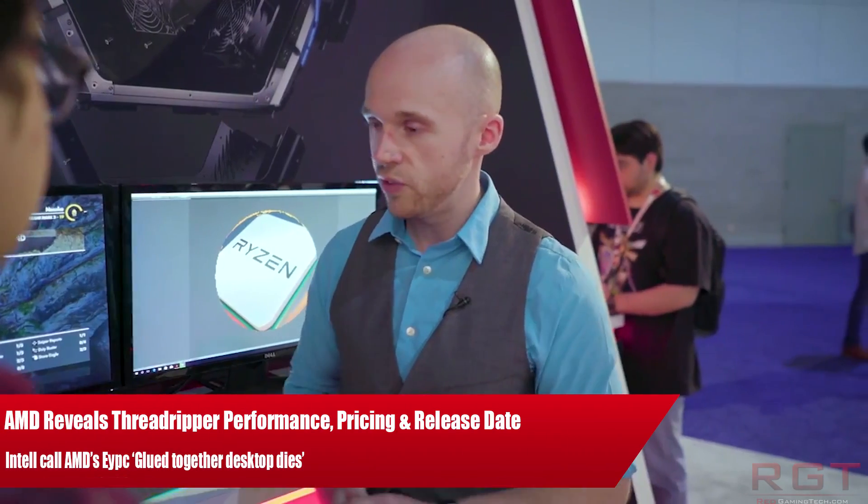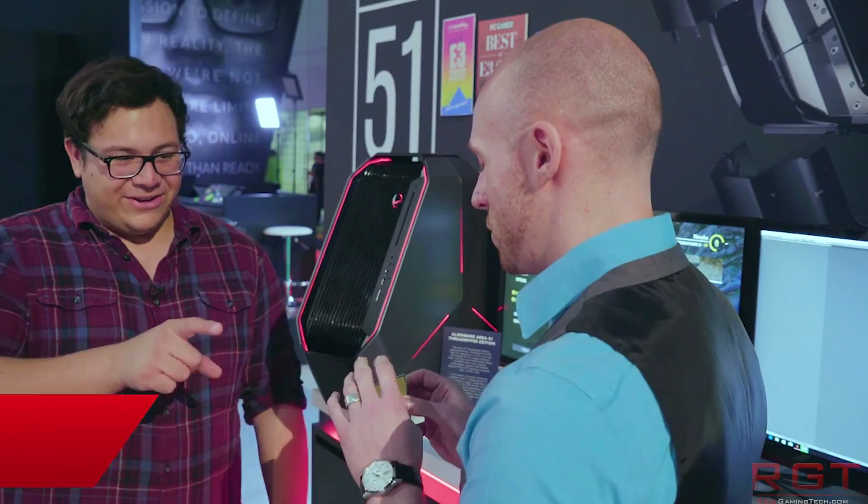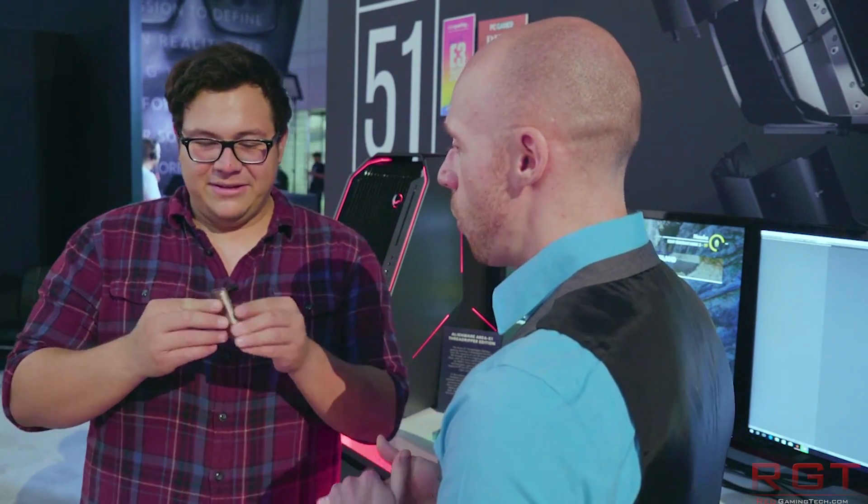Ladies and gentlemen, my name is Paul, and in this GameToDeCom video we're going to be discussing Threadripper — its performance, release date, and pricing — and also Intel and their response to AMD.